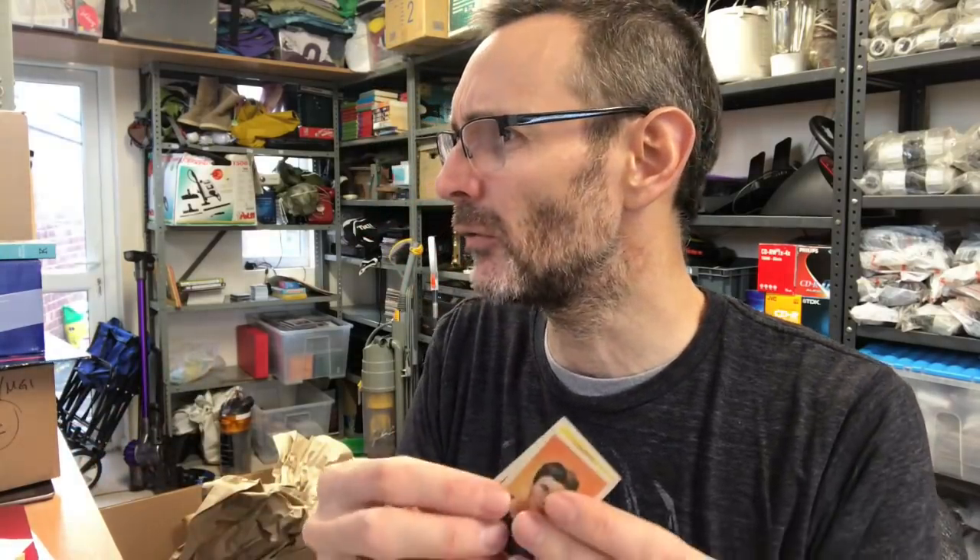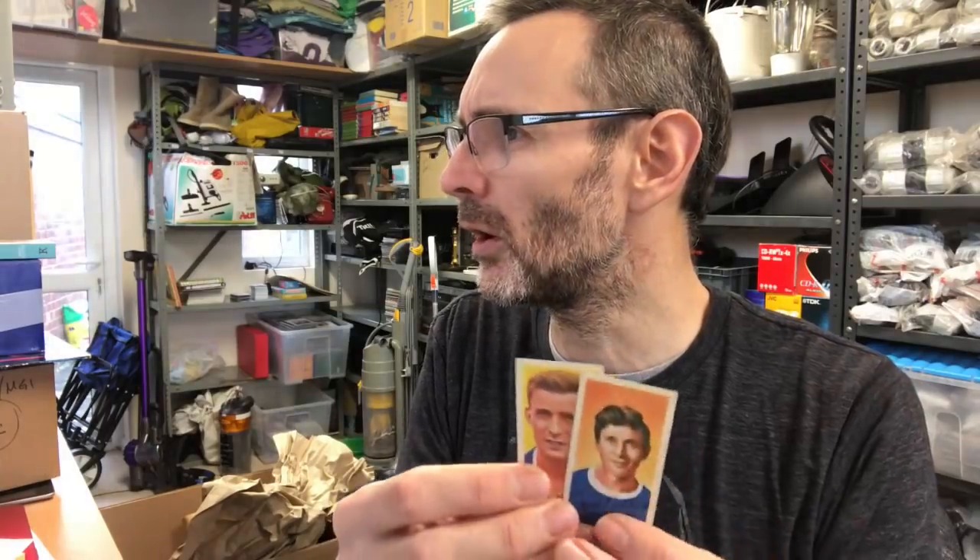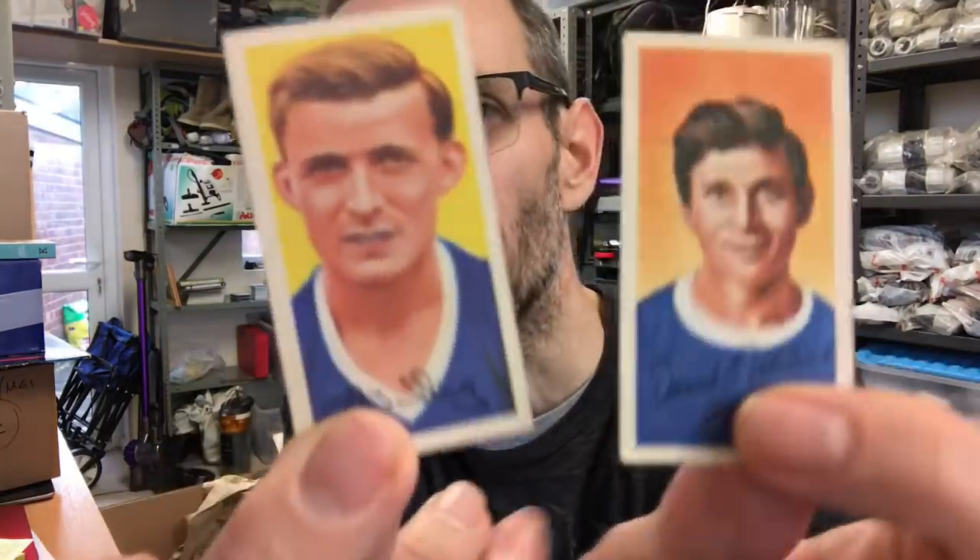A few other bits that have sold: these two little Barrett's football cards from the 60s maybe — not sure of the date — went for £7.00. I was clearing out the last few trading cards we've got. I marked a load of it down and those sold straight away when I marked them down, which was good.